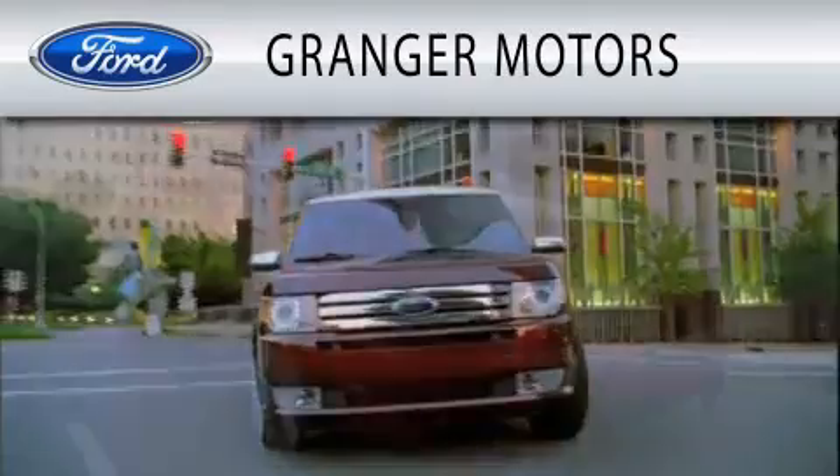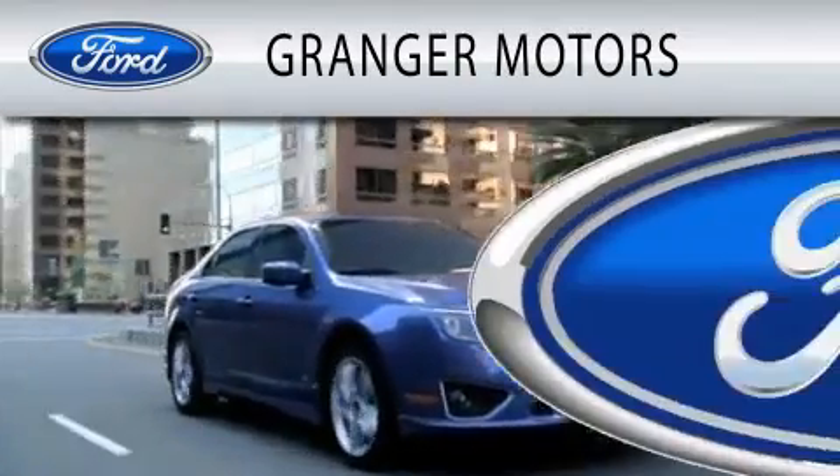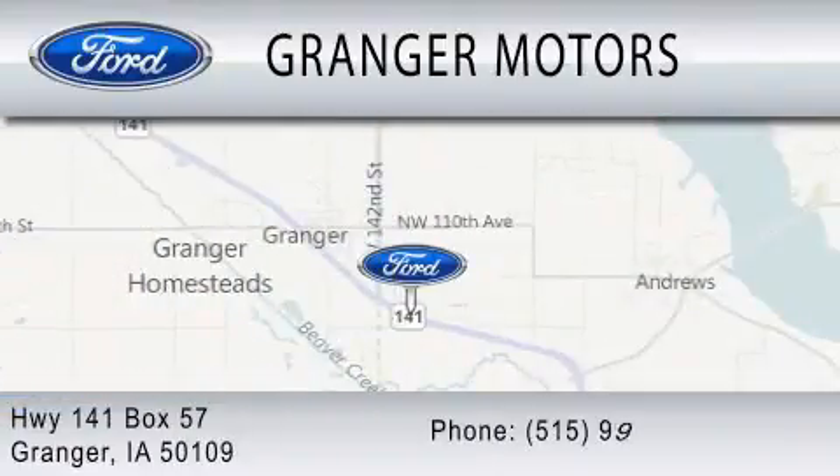Granger Motors is dedicated to doing everything possible to ensure that the experience you have selecting your vehicle is as pleasant as possible. We are located at Highway 141 Box 57 in Granger.